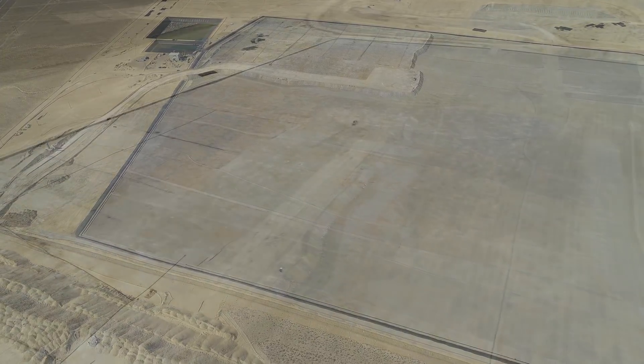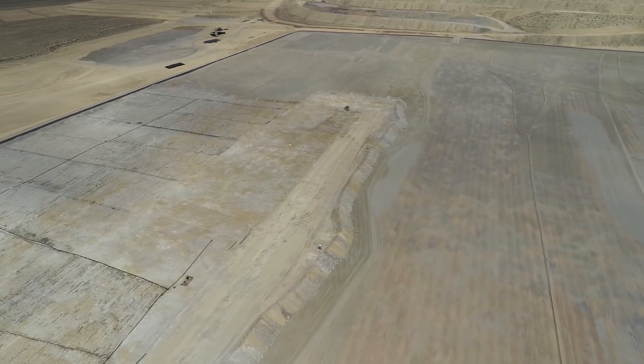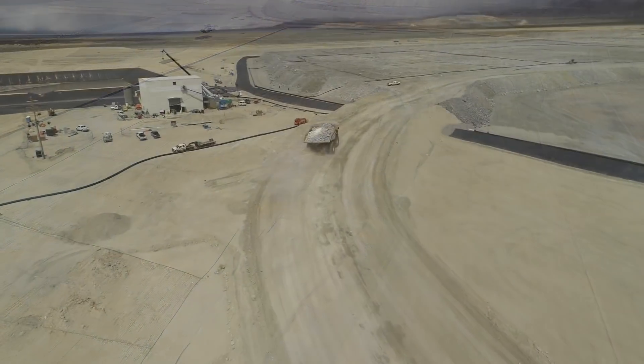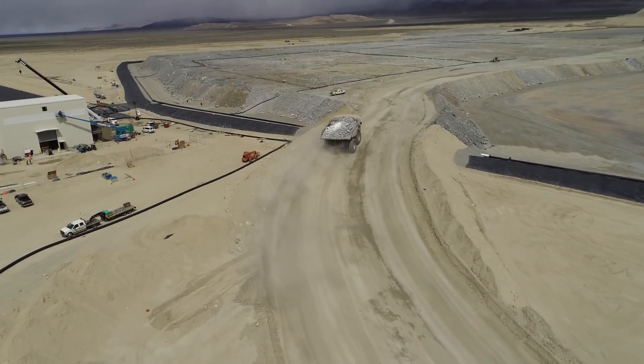Commissioning of the processing circuit has now commenced, ahead of schedule. Initial solution application has begun to build heat bleach solution grade in advance of the vertical carbon in column plant completion.